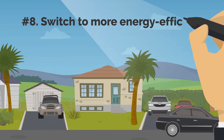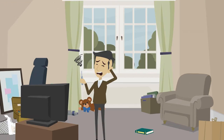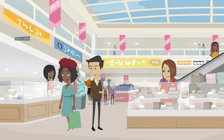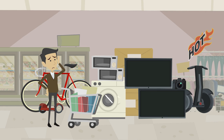8. Switch to More Energy Efficient Appliances. When it's time to replace your appliances, you should absolutely search for the most energy-efficient new models. Inside Europe, look for AAA energy efficiency ratings, and in the US, look for refrigerators, washing machines, and other appliances with ENERGY STAR ratings. Your overall energy bill will go down if you purchase more new energy-efficient appliances.